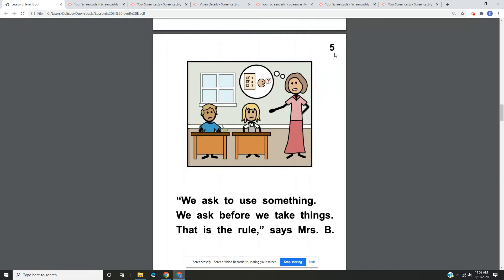Page five. We ask to use something. We ask before we take things. That is the rule, says Mrs. B. On page five, we have a picture of Mrs. B, and she's pointing at Jill and explaining the rules to her.